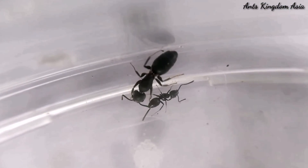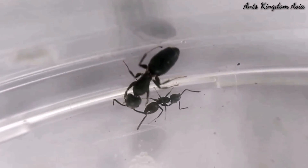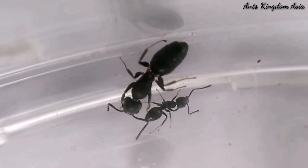This is the first daughter of this queen — her first worker. A Technomyrmex albipes colony has multiple queens, and so the size of the colony grows rapidly. A huge colony like this needs lots of food to sustain itself, so the Technomyrmex albipes are always foraging for food.